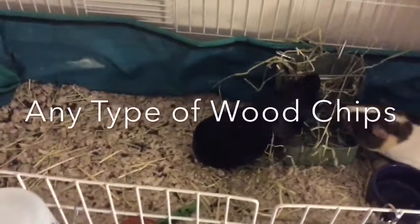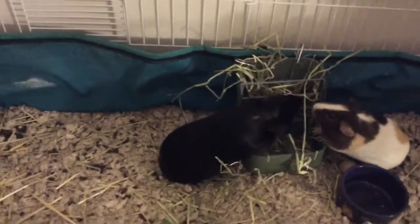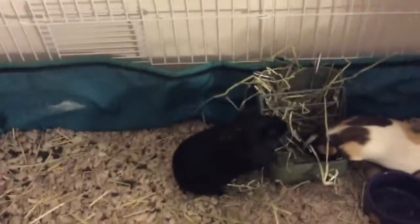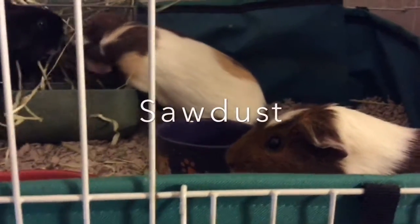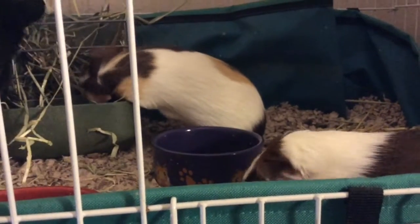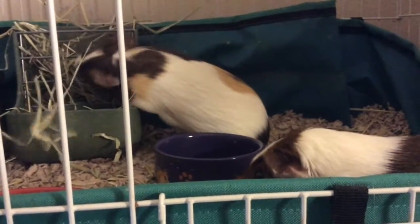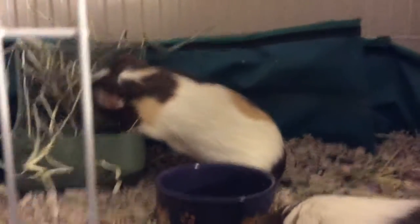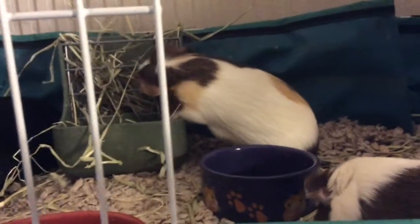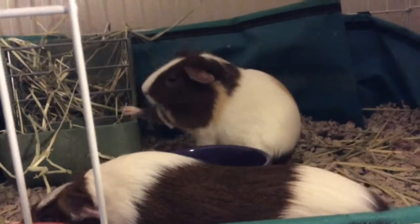The first bedding to avoid is any kind of wood chips, because any sharp pieces could get into their eyes and it could hurt them really bad. The next bedding to avoid is any sawdust bedding. You have to avoid this because it could irritate the guinea pig's lungs, and it can dry or damage their eyes.